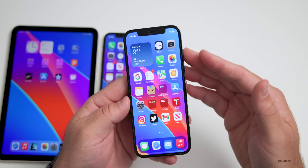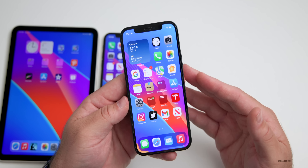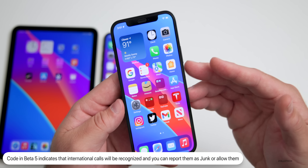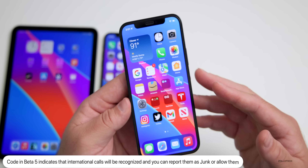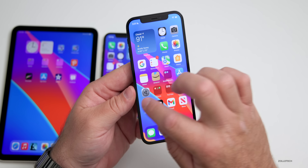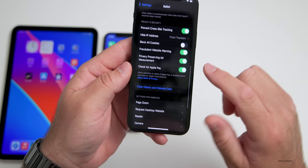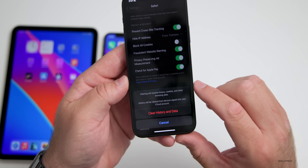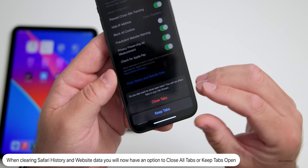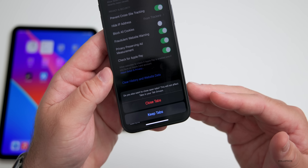Apple has also updated some changes in the code for international calls. When you receive an international call, there will be different wording indicating 'international call,' and when you hand it off to different devices it will tell you that an international call is being handed off. You'll also have the option to report it as junk. Additionally, from beta 4, there's a Safari change: in Settings > Safari > Clear History and Website Data, you now get an option to close tabs or keep tabs.